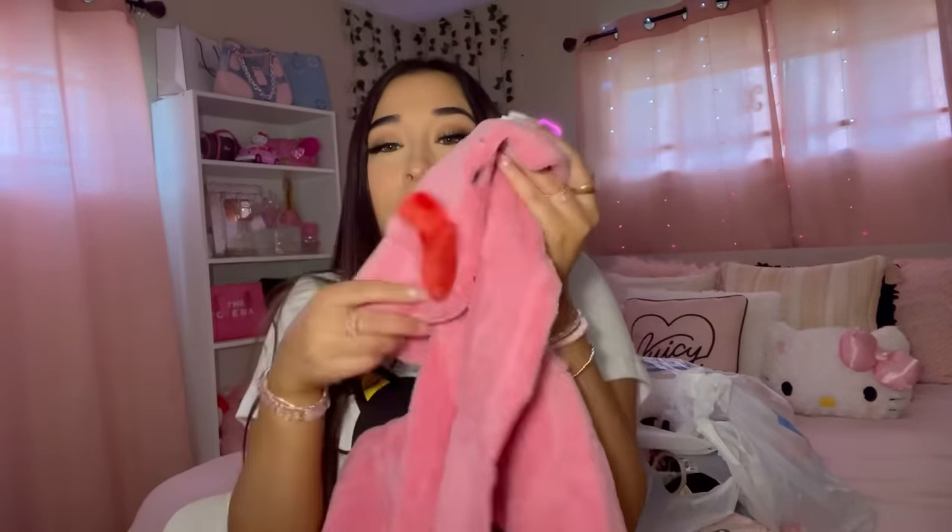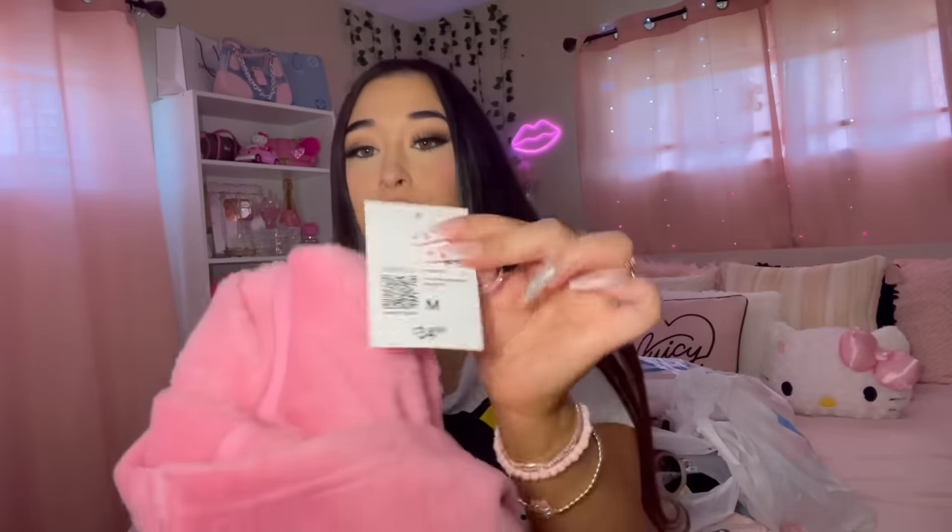The last thing I got from the Hello Kitty collection - I didn't even know they had this robe, I haven't even seen it on TikTok. When I saw this robe I had to get it, it was an immediate yes. It has the Hello Kitty little face on the hoodie and the cute bow. I love wearing robes in my self-care videos and get ready with me videos. It says Hello Kitty on it, it's a really pretty pink color, and this was $34.99.